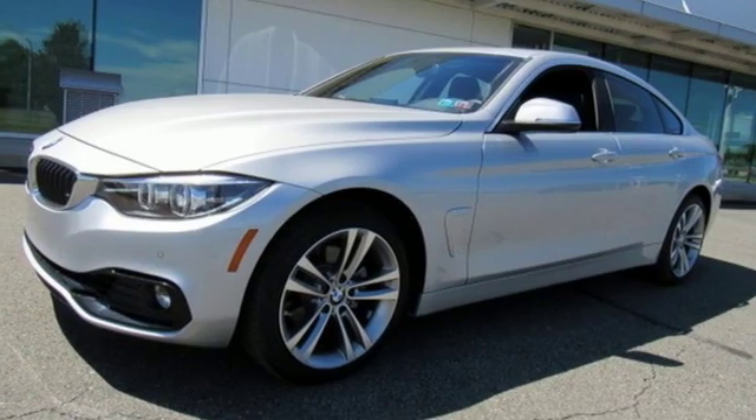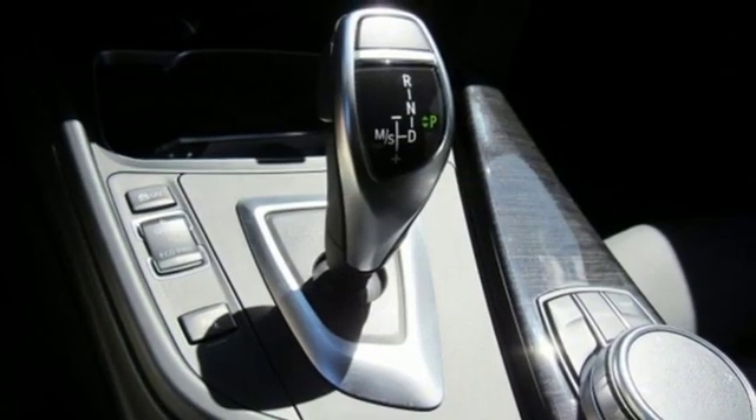Heated steering wheel, four wheel drive, rear parking sensors and power heated mirrors.